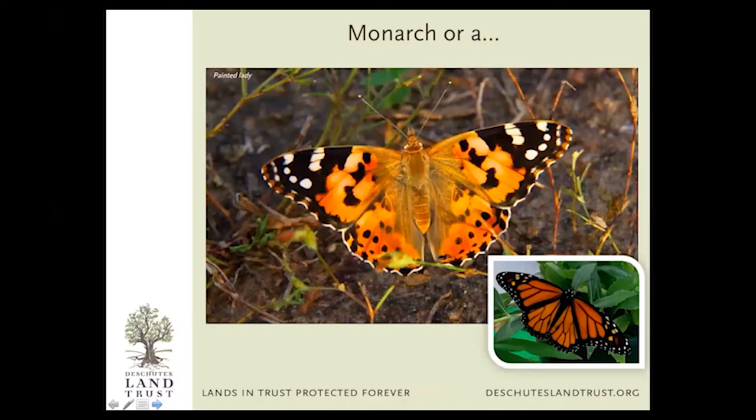Another one commonly confused with monarchs is the Painted Lady. These also go through natural population cycles — some summers I see a lot of them, then summers where I don't see a single one. They're quite a bit smaller than a monarch and don't have that really strong black veining that you see in the monarch. But you can see they are similar — I definitely understand why people confuse them.